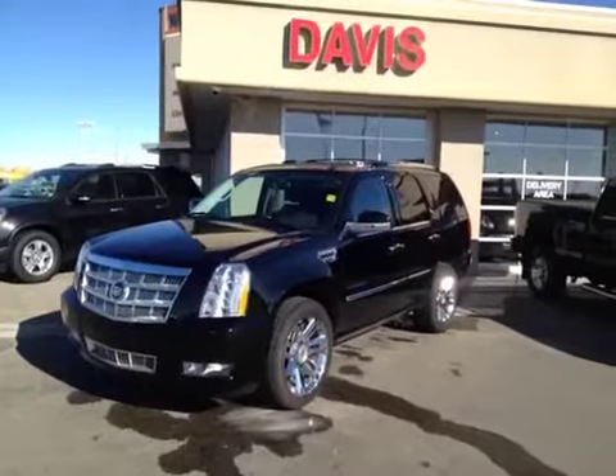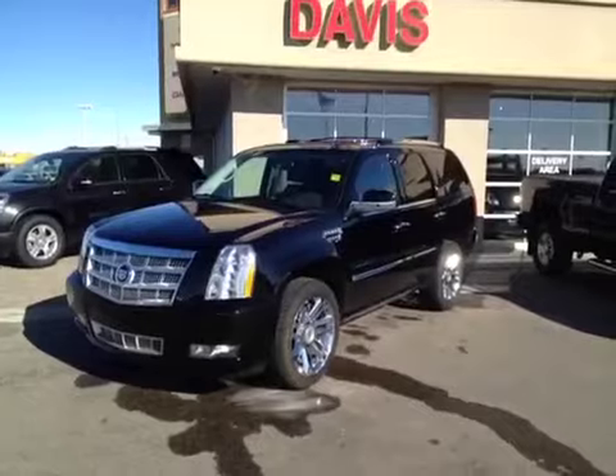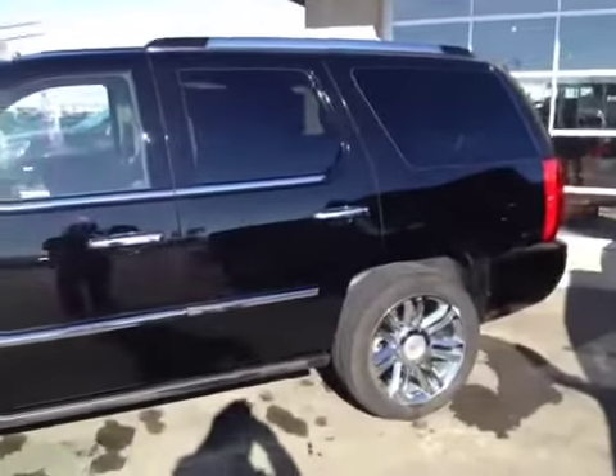This is stock number 120542. It is a 2011 Cadillac Escalade. It is a Platinum Edition. It is raven black in color. Real sharp unit.